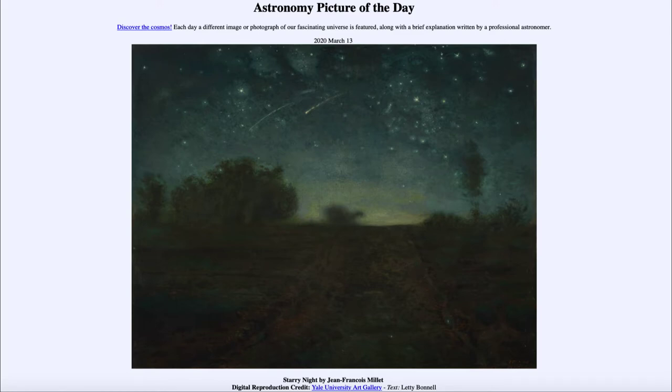Today's picture for March the 13th of 2020 is titled Starry Night by Jean-François Millet. This is not a photograph of the sky, but a painting made around 1850 by the French artist Jean-François Millet.